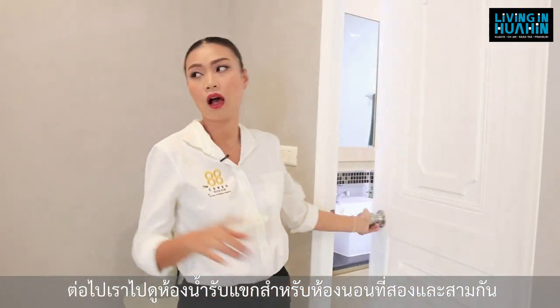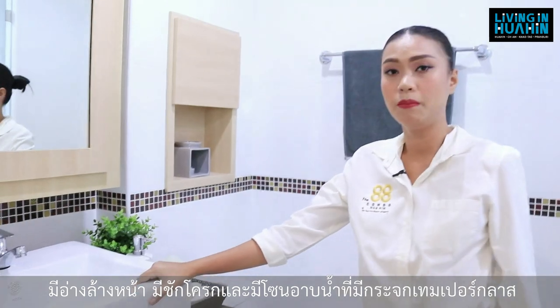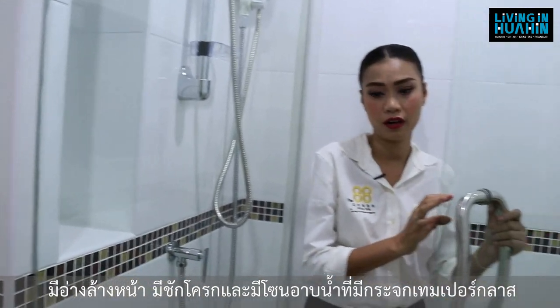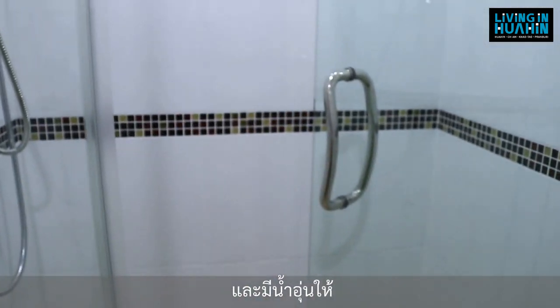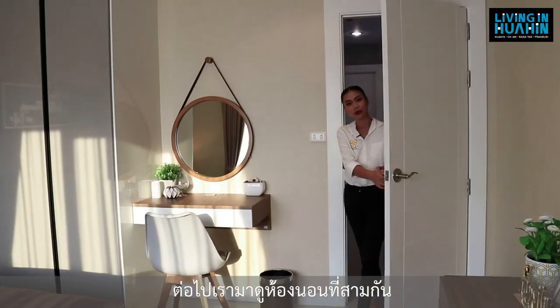For the guest bathroom, they give a sink, a toilet bowl, and a shower box. The standard fittings include fixtures, and also a water heater. Next we will look at the 3rd bedroom.